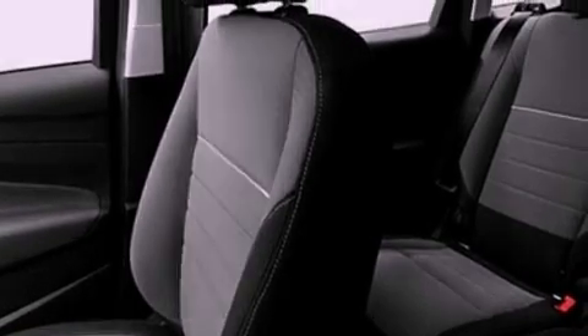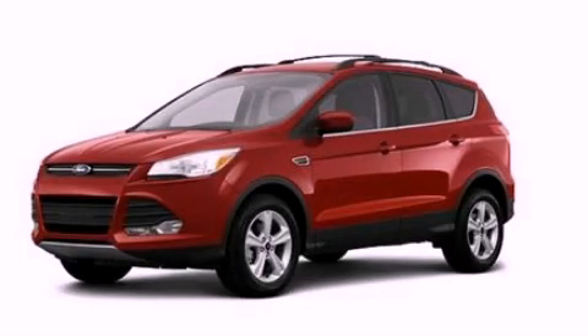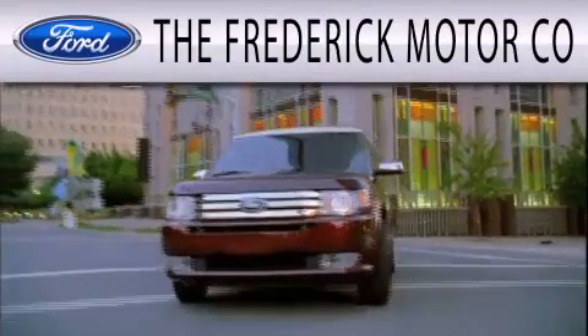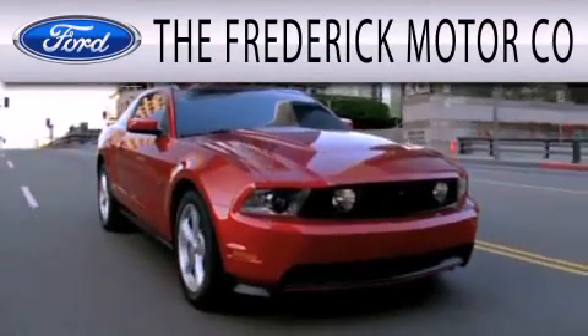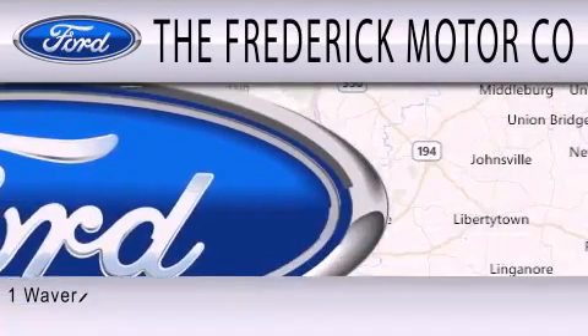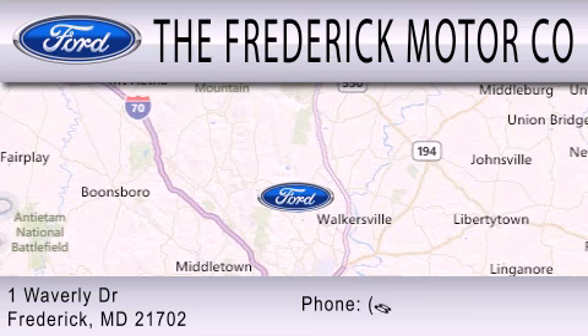This vehicle won't last long at this price — call and arrange a test drive now. The Frederick Motor Company is dedicated to doing everything possible to ensure that the experience you have selecting your next vehicle is as pleasant as possible. We are located at 1 Waverly Drive in Frederick.